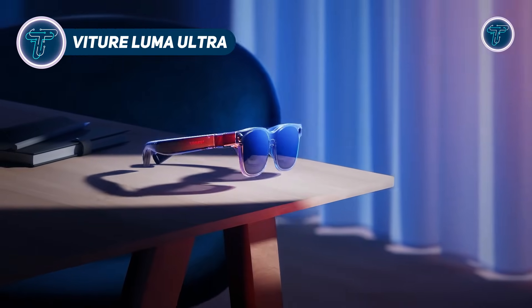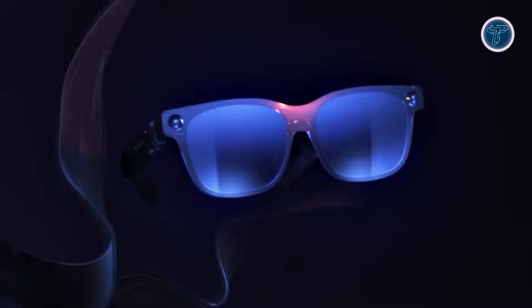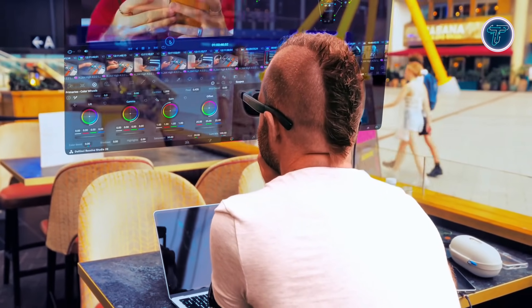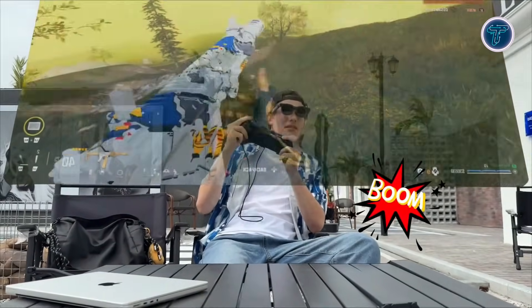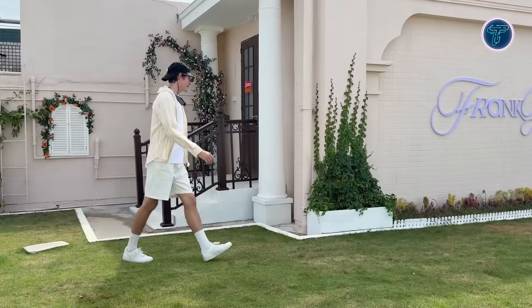VITER LUMMA ULTRA. The VITER LUMMA ULTRA XR and AR glasses are designed as a premium wearable display that blends immersive visuals with practical augmented reality functionality. Built around advanced micro-OLED technology, the glasses project a large virtual screen experience comparable to using a full-sized monitor for work, gaming, or entertainment. A high refresh rate keeps motion smooth, while strong brightness and accurate colors maintain visual comfort during long viewing sessions. Integrated spatial audio adds depth and clarity without requiring external headphones.